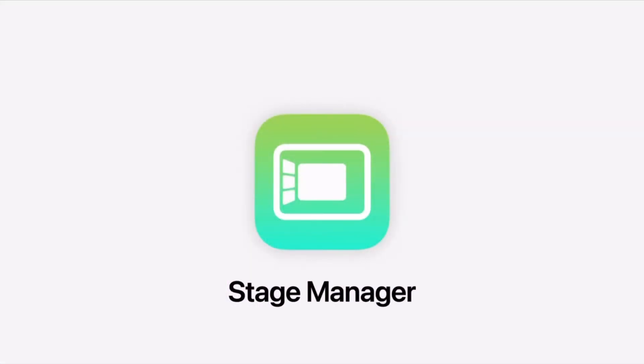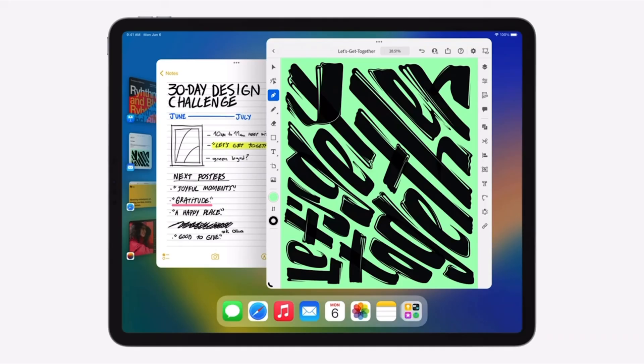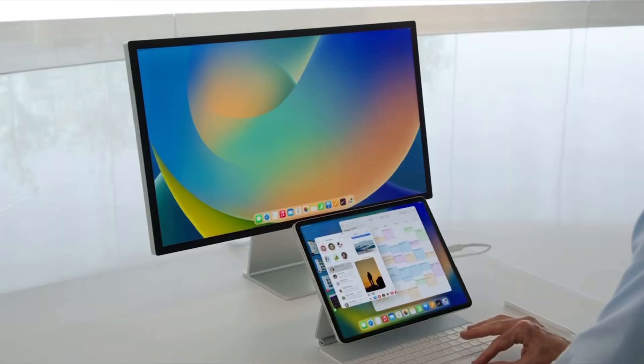When Apple unveiled iPadOS 16 at WWDC and finally at the very end showed Stage Manager, all iPad users across the world probably thought to themselves: finally, the iPad is going to be a computer — not just to myself, but to the rest of the masses. But it wasn't until after the keynote that Apple let us know that only M1-enabled iPads were going to have this new Stage Manager feature.